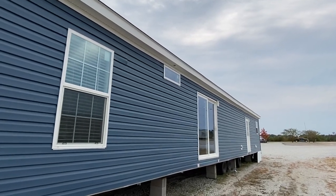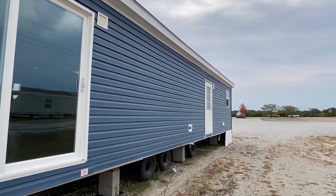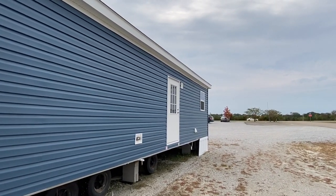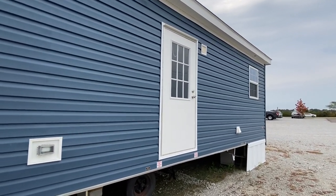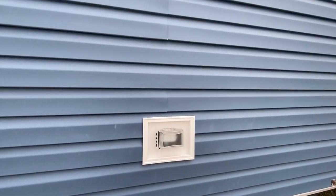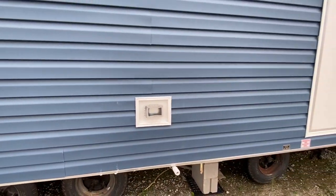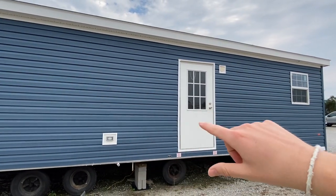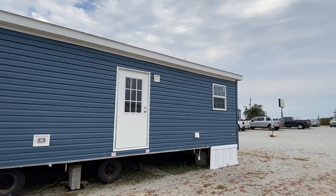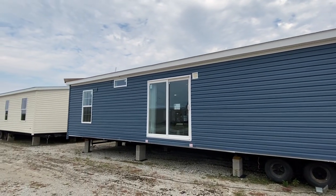We've got a sliding glass door number one, and then number two we have another back door. So we got a sliding door and a back door — really really cool. And you've got a top set up for some outside lights if you want to put those in. Just a lot of little things you can do. Okay, let's head back around.